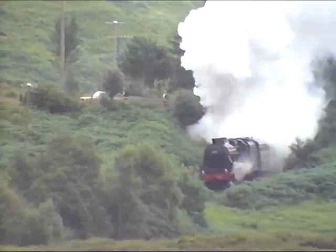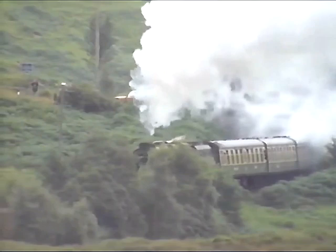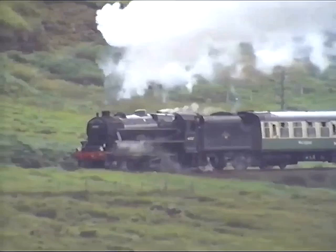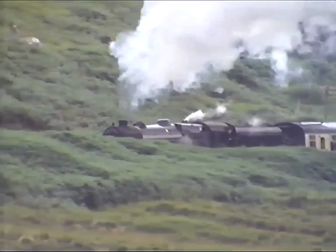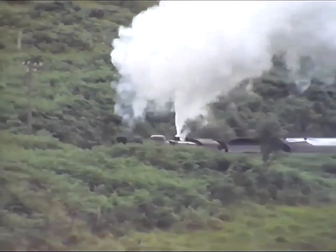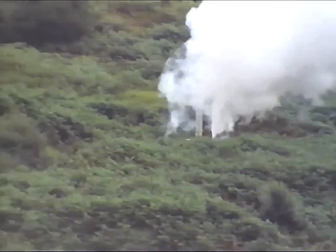Ever since the train left Fort William, it's been climbing almost all the way. Starting again from Glenfinnan on a gradient of 1 in 50 is a test for any driver, and a lot of hard work for the firemen. Almost all famous lines start low down, go up in the middle, and come down again at the end — the Settle-Carlisle line does, the Orient Express does, and so does the Mallaig line. Unless you're actually driving the train, the climb to the top is the best bit: a feeling of heroic effort, masses of steam and smoke, and by far the best photographs.